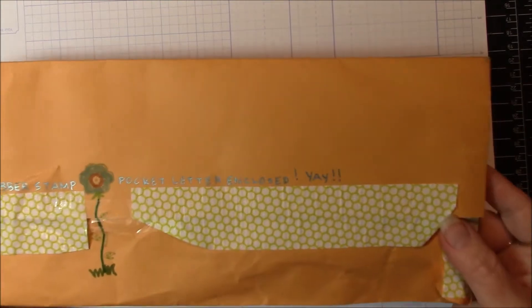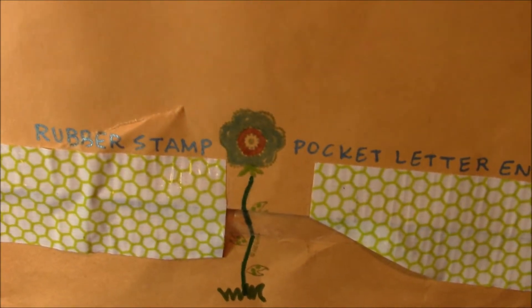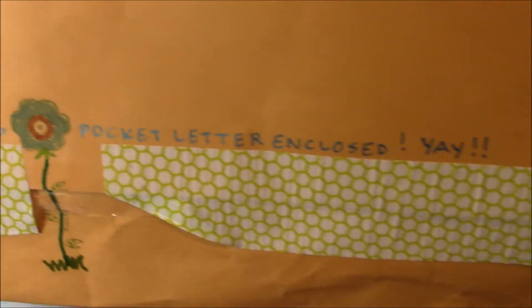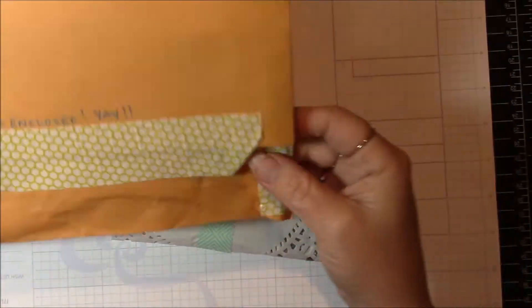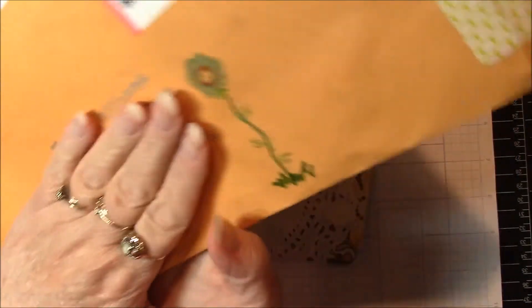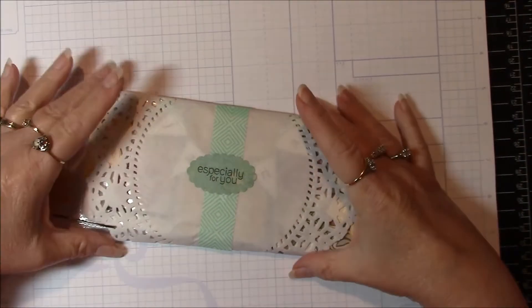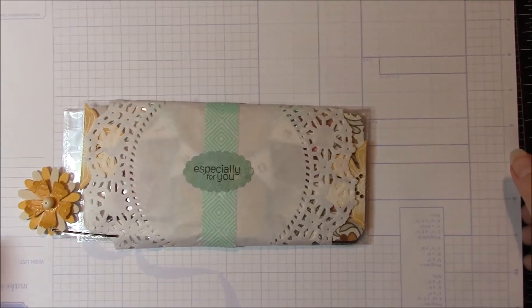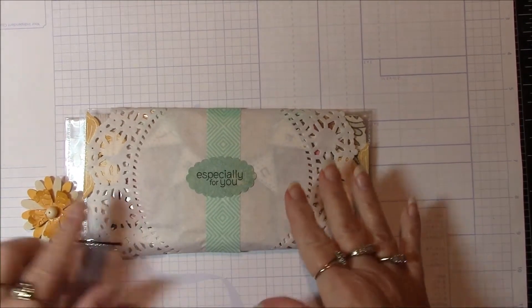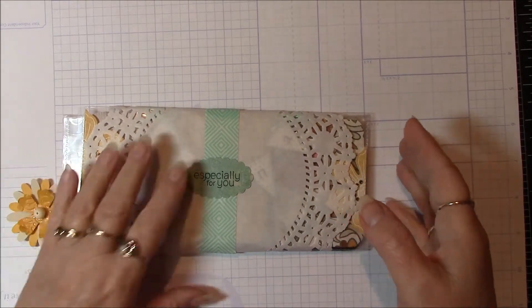So it came today and this was the envelope — she drew that cute flower and it says 'rubber stamp pocket letter enclosed.' There was also a flower on the other side of it as well. And this is what it looks like — so pretty, wrapped up in a big doily and there's a cute flower clipped on.